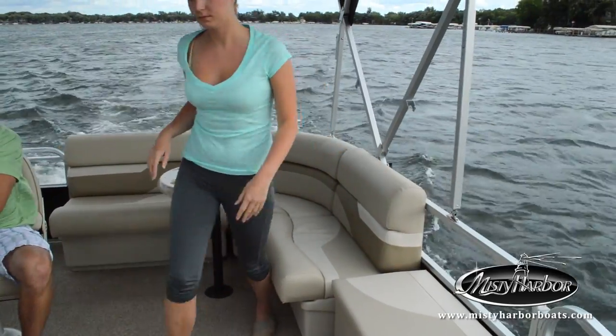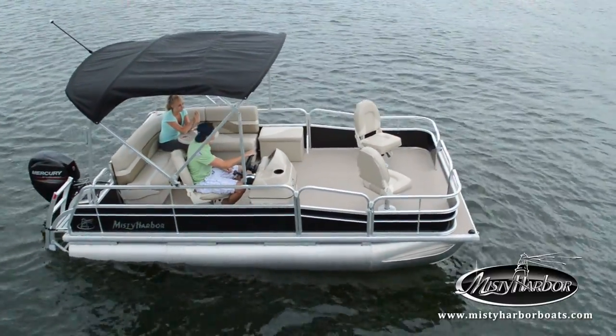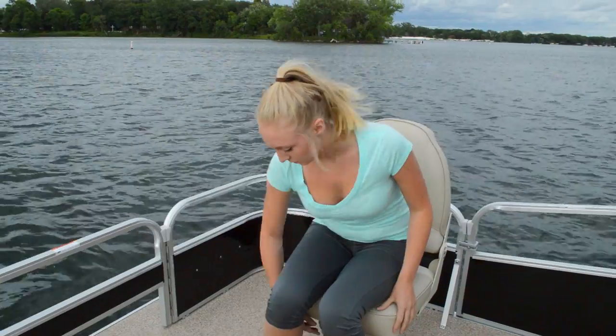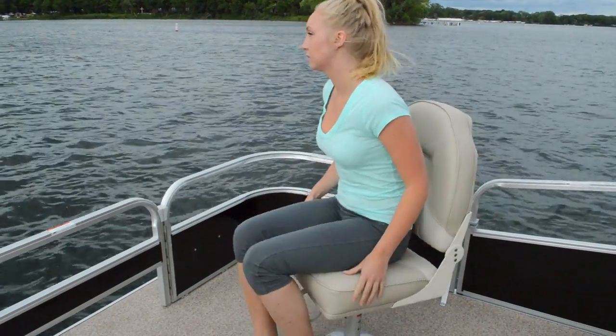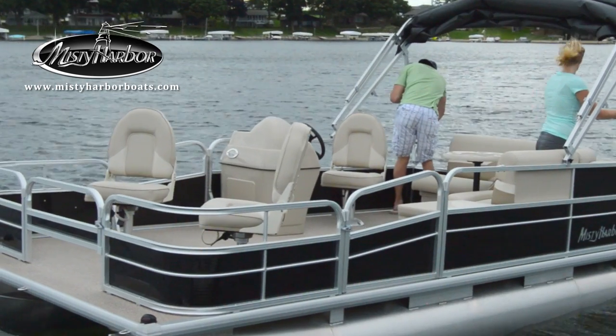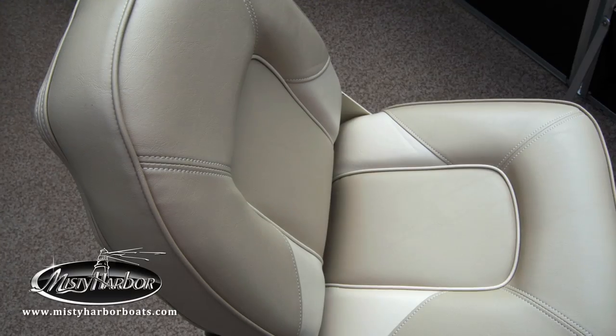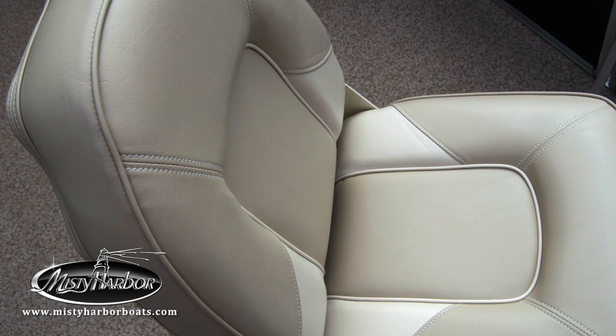White rotocast seat bases provide easy maintenance and wonderful support for plush cushioned seats. Explorer's fishing chairs also offer wonderful support throughout your time on the water. All vinyl fabrics used on Misty Harbor pontoons are UV resistant with mildew inhibitors, allowing you to keep your boat looking new with just a damp cloth and mild soap.